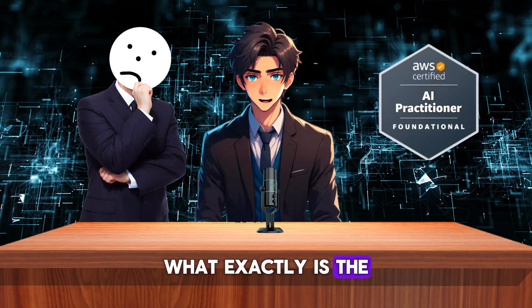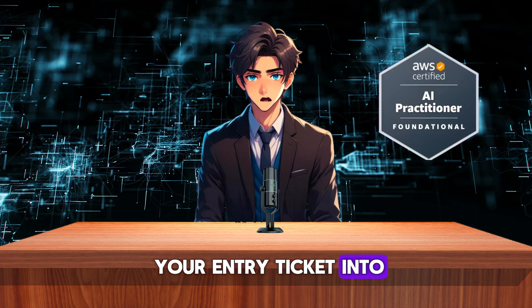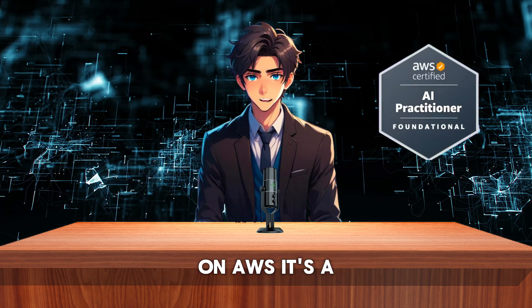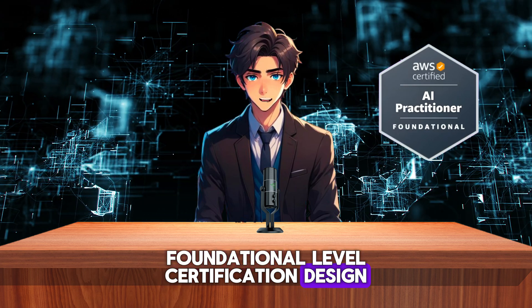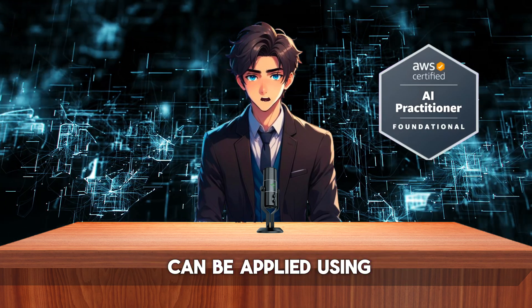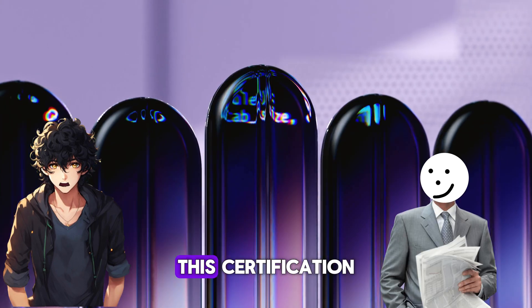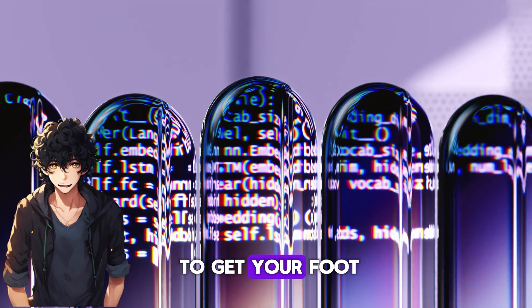So, what exactly is the AWS AI Practitioner Certification? Think of it as your entry ticket into the world of AI on AWS. It's a foundational level certification designed for anyone who wants to understand the basics of AI and machine learning, and how these technologies can be applied using AWS services. Whether you're a business leader, product manager, sales professional, or just curious about AI, this certification is a fantastic way to get your foot in the door.